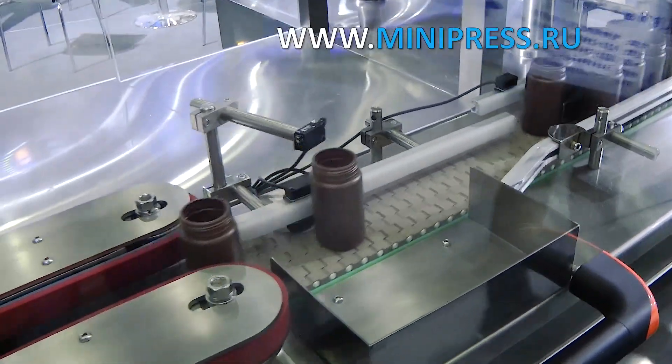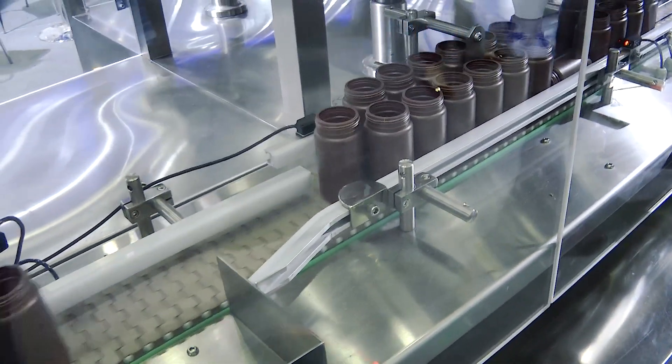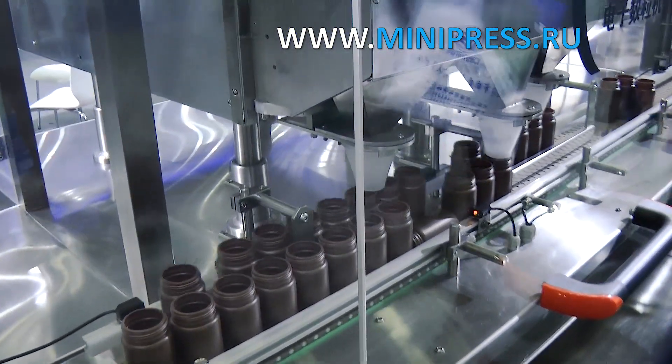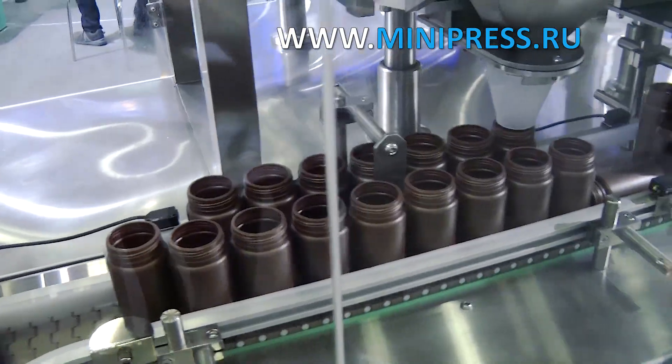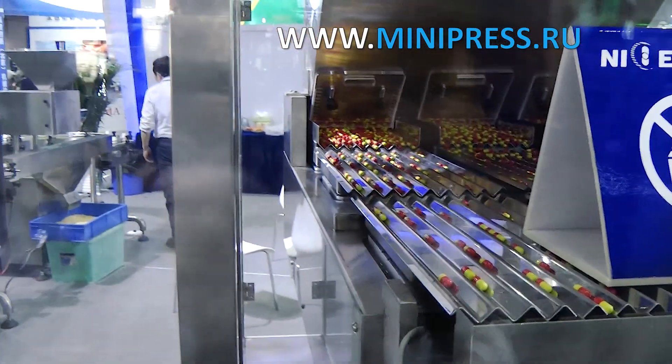We planned to carry out the filling of capsules into brown plastic bottles of 70 milliliters. This procedure required the purchase of additional equipment: an automatic machine for filling and subsequent screwing with plastic caps. Screwing the caps is a technological process of capping pharmaceutical products after they have been placed in individual packages.